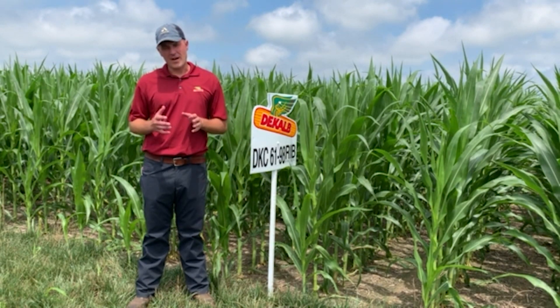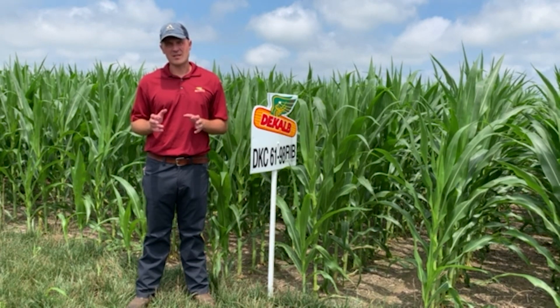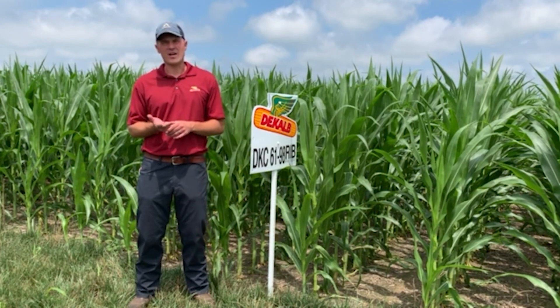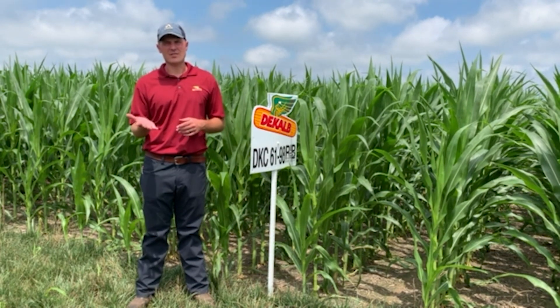So first off, the five main disease shield products that we have in Southern Illinois are 5835, 6198, 6435, 6675, and 7027.